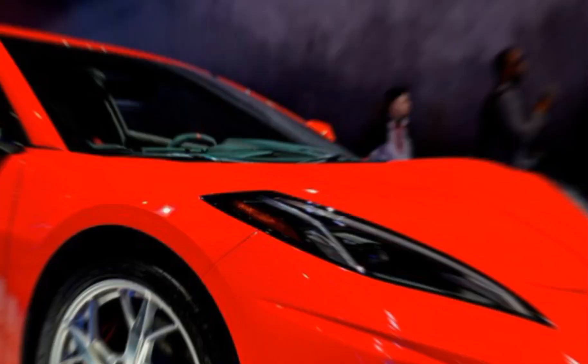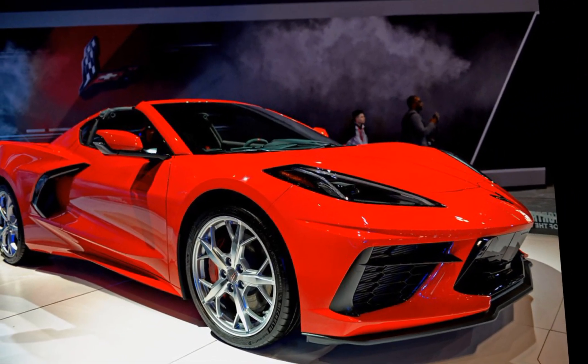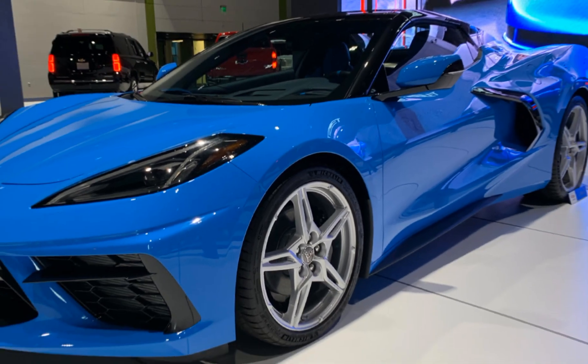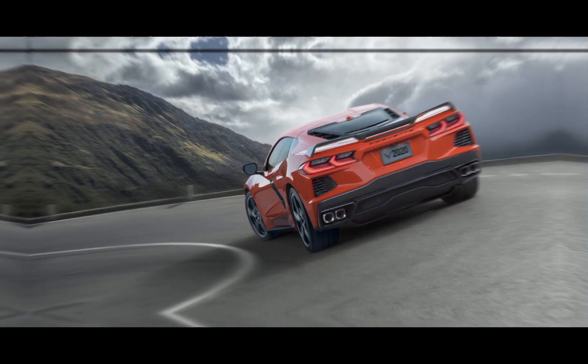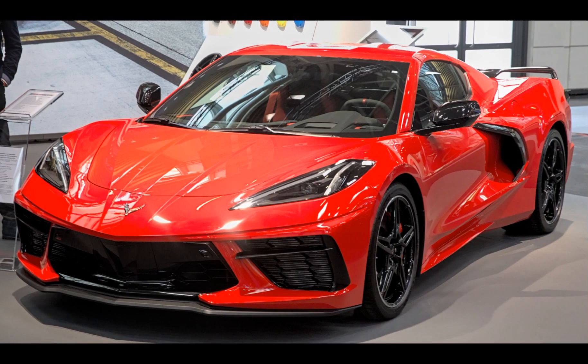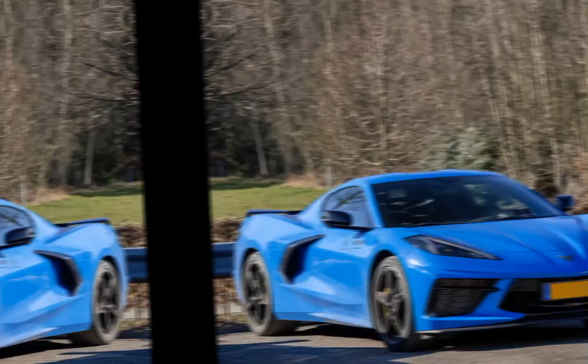Engine and Performance: The Corvette C8 is powered by a 6.2-liter V8 engine, delivering 495 horsepower and 470 pounds-foot of torque. With the Z51 Performance Package, it can accelerate from 0 to 60 miles per hour in just 2.9 seconds. The car has a top speed of 194 miles per hour.